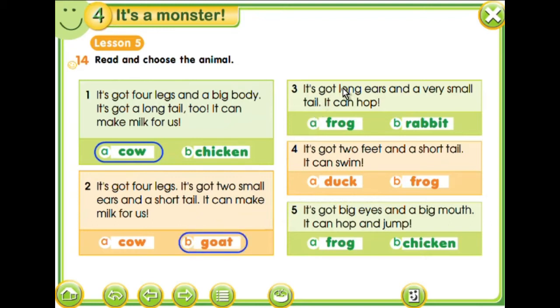Three. It's got long ears and a very small tail. Long ears and a very small tail. It can hop. So this one: the rabbit has got long ears and a very small tail, and it can hop.